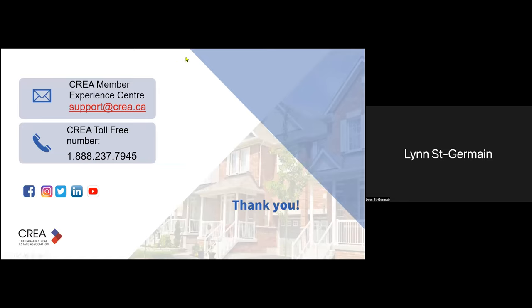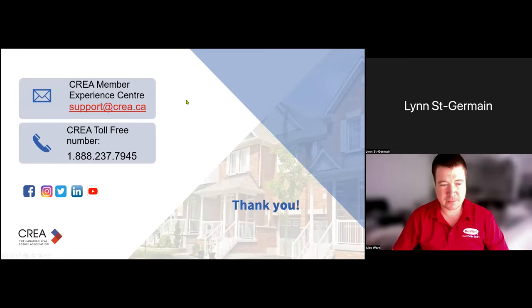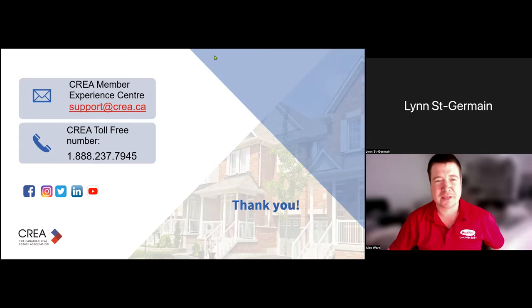Are there any questions or comments? This is being recorded, so if you have any questions you can always reach me or call our member experience center at any time. Thank you so much again, Lynn — power-packed presentation, wonderful information. Get your realtor profiles set up — can't emphasize it enough. Thank you so much for your time today. Goodbye, everyone.